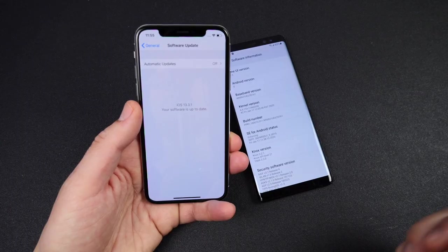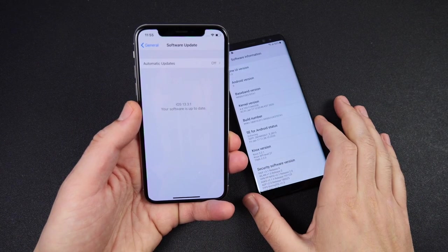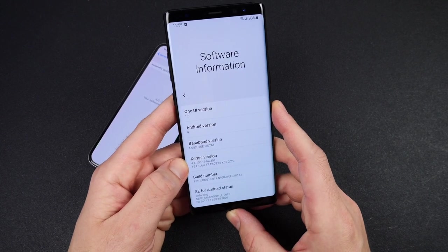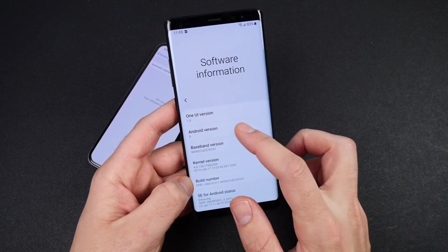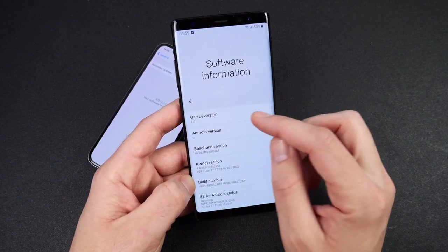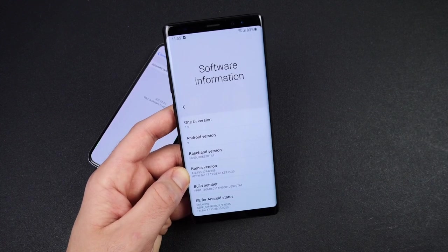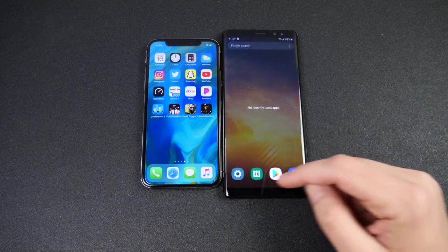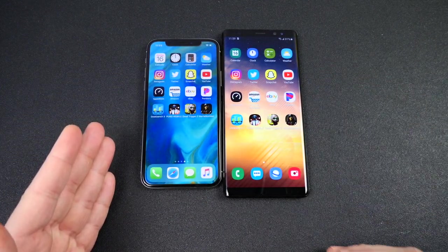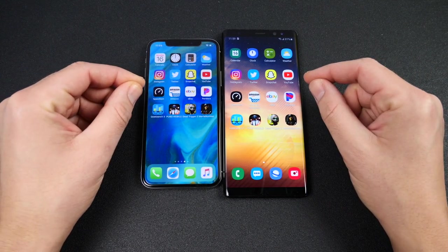Confirming the software: the iPhone 10 is running iOS 13.3.1. The Galaxy Note 8 has received most of its updates — it's on Android 9 Pie with One UI 1.0, nowhere near the most current One UI version. Specs-wise: the Note 8 has 6GB of RAM and a Snapdragon 835, while the iPhone 10 has 4GB of RAM and the Apple A11 Bionic chipset.